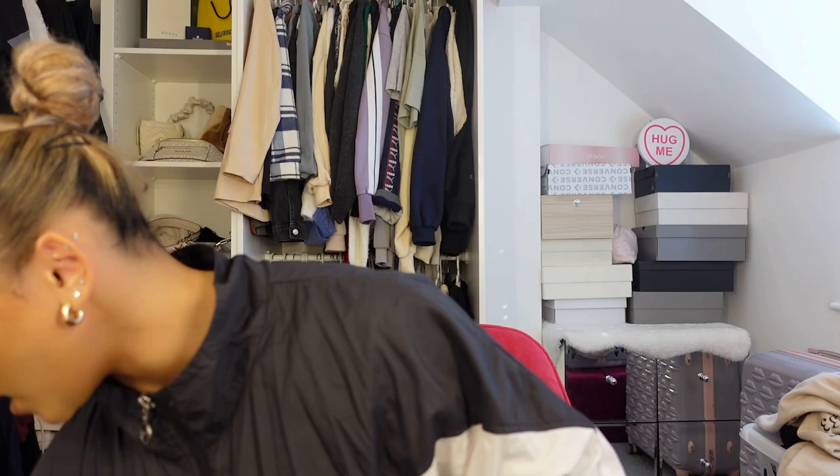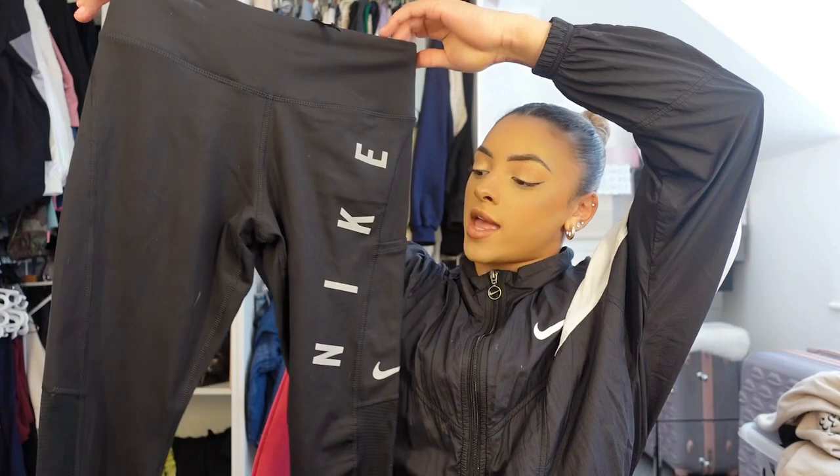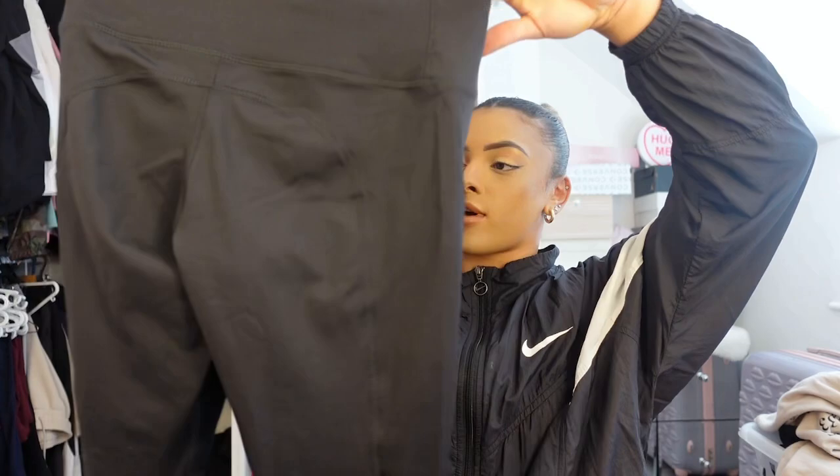It's super comfy and comes with removable pads so you can take them out if you want. Next is classic black leggings — you can't go wrong with black leggings. They're perfect for workouts, no sweat, super comfy and super stretchy. Nike leggings just fit the best. I usually wear a size small and they always fit perfectly.